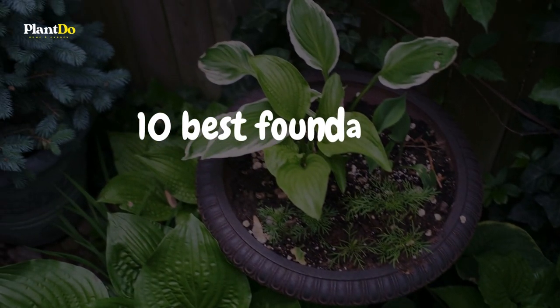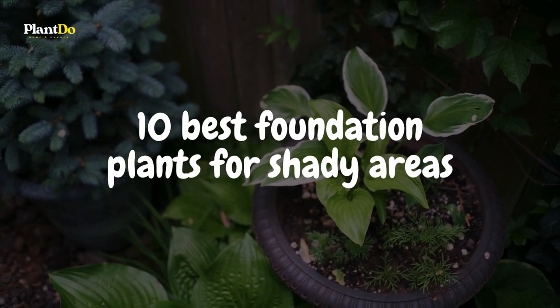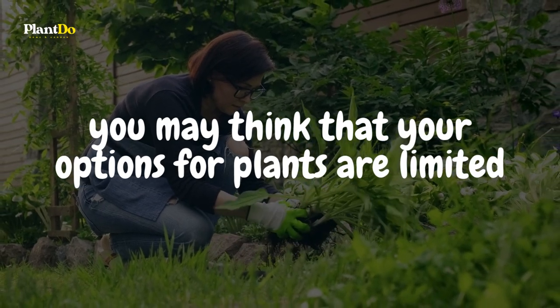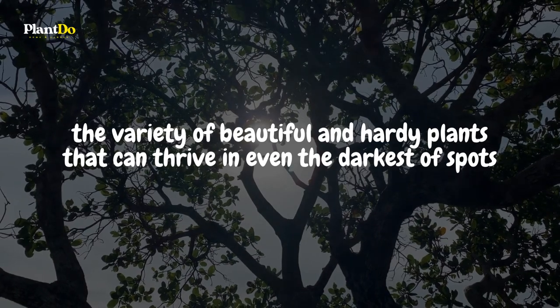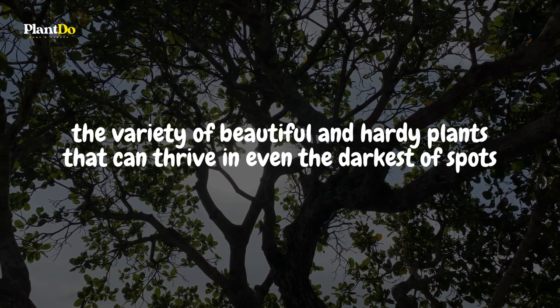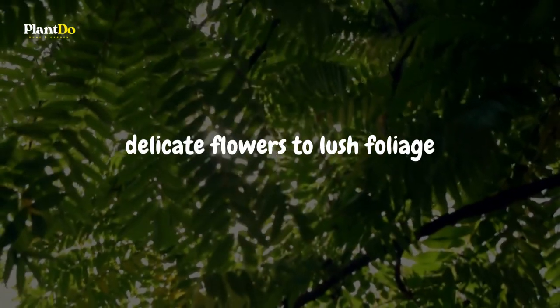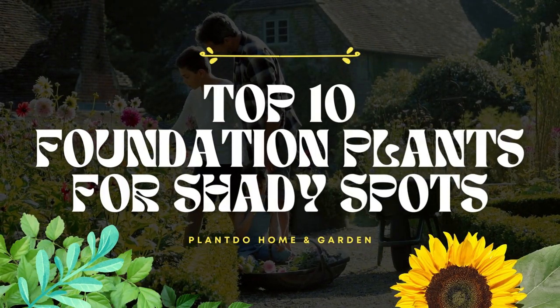Welcome to our video on the 10 Best Foundation Plants for Shady Areas. If you have a shady spot in your yard or garden, you may think that your options for plants are limited. But you'll be amazed at the variety of beautiful and hardy plants that can thrive in even the darkest of spots. From delicate flowers to lush foliage, these foundation plants are perfect for adding some life and color to your shady landscape.